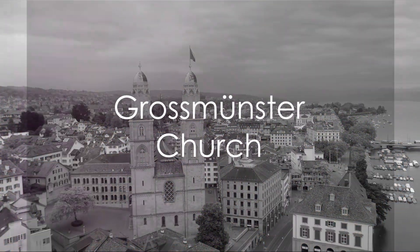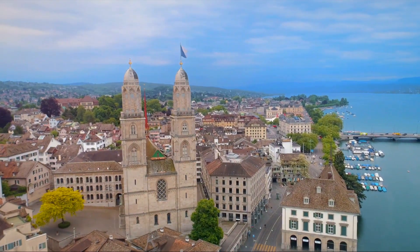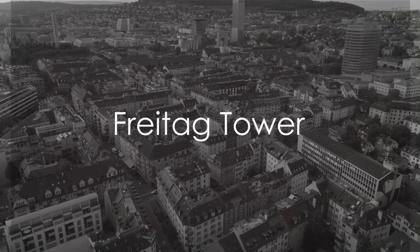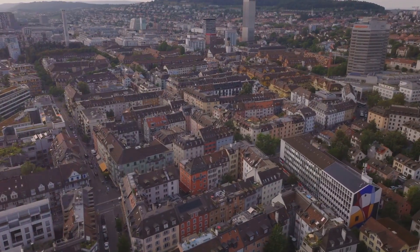The architecture of Grossmünster Church can be appreciated from the outside, even if entry to the towers may come with a fee. The Freitag Tower, an iconic Zurich structure made from stacked shipping containers, can also be seen for free from the surrounding area.